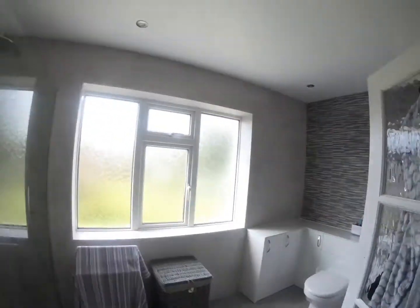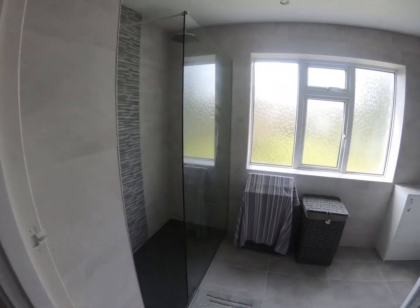Hi guys, it's Rob Lester here from Leicester Bathrooms. Thank you for taking the time to check out our video — we're all about bathrooms, and today we're just going to have a little walk through one of the bathrooms we've finished for one of our customers. Actually, one of two bathrooms we're doing in the property. This, believe it or not, is the ensuite, which — if I spin you round — is enormous.